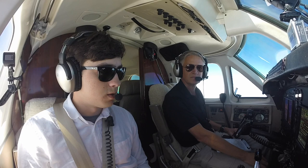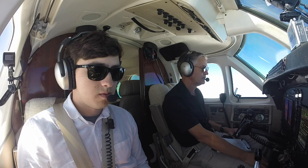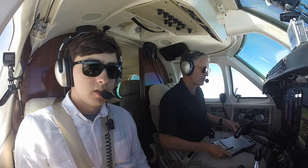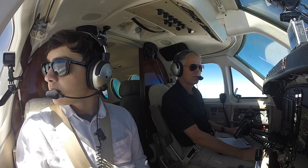All right, so we are a minute and a half away from Corgi, which is our first waypoint on the flight. Flight level 250 — we are at flight level 250.